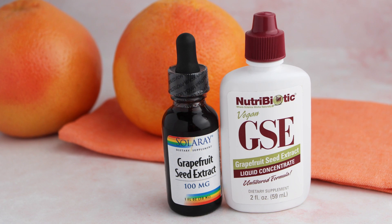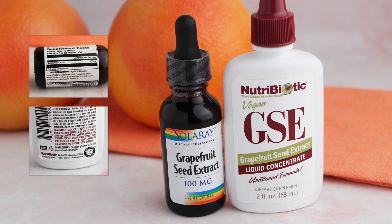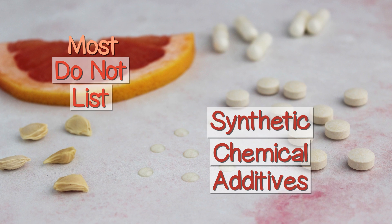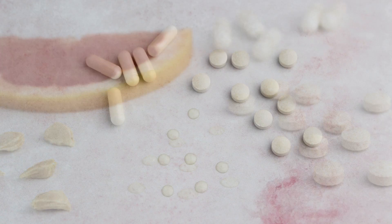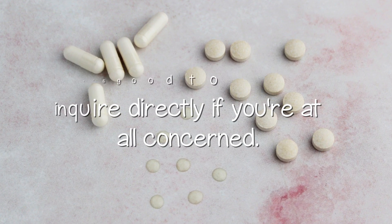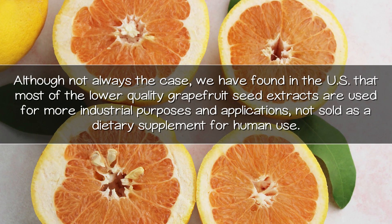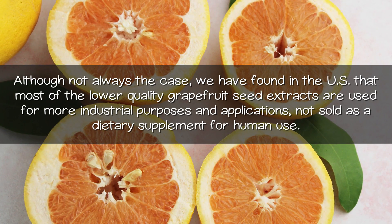When selecting a GSE supplement, it's good to scan the list of ingredients. Often grapefruit seed extract and vegetable glycerin are the only two listed for liquid concentrates. Most do not, however, list synthetic chemical additives below a certain amount on product labels, even though they may be present — that's why it's good to inquire directly if you're at all concerned. Although not always the case, in the US most of the lower quality grapefruit seed extracts are used for more industrial purposes and applications, not sold as a dietary supplement for human use.